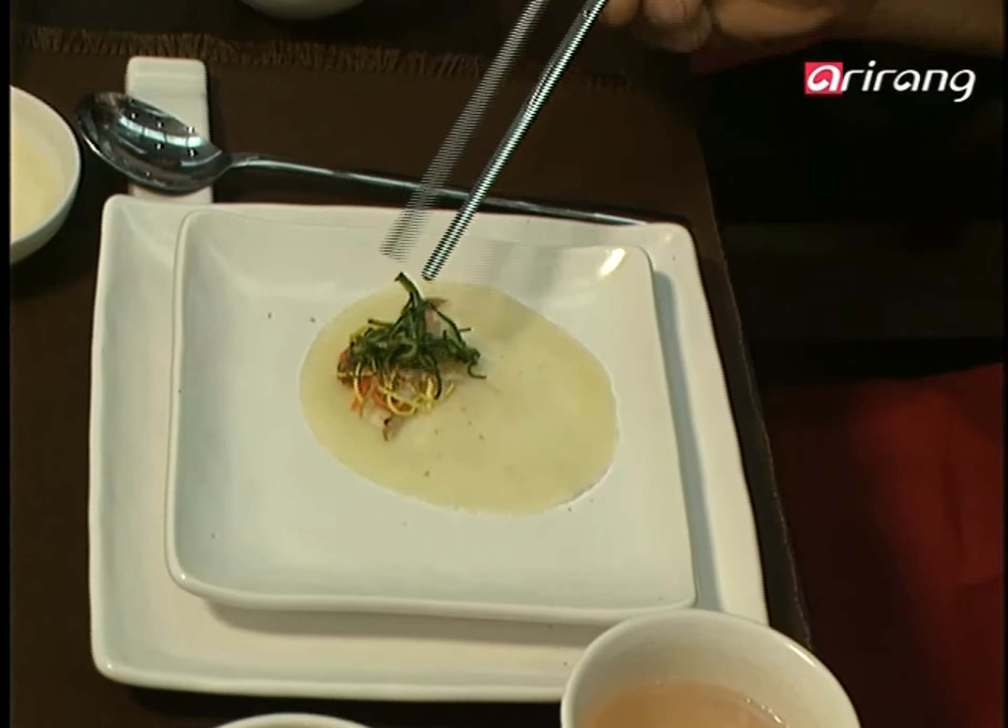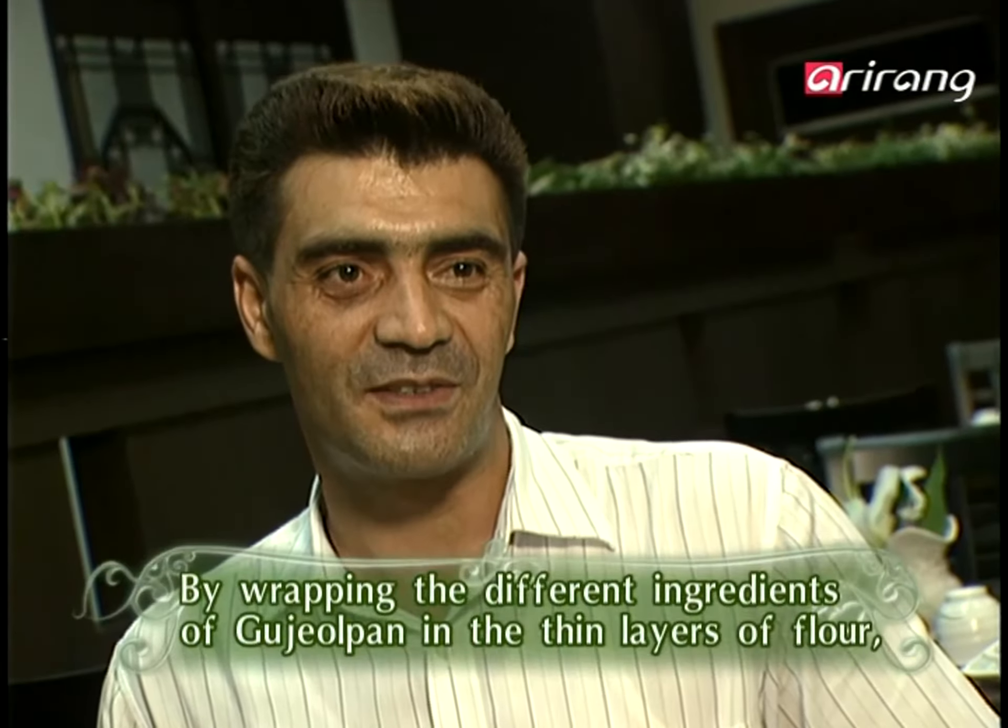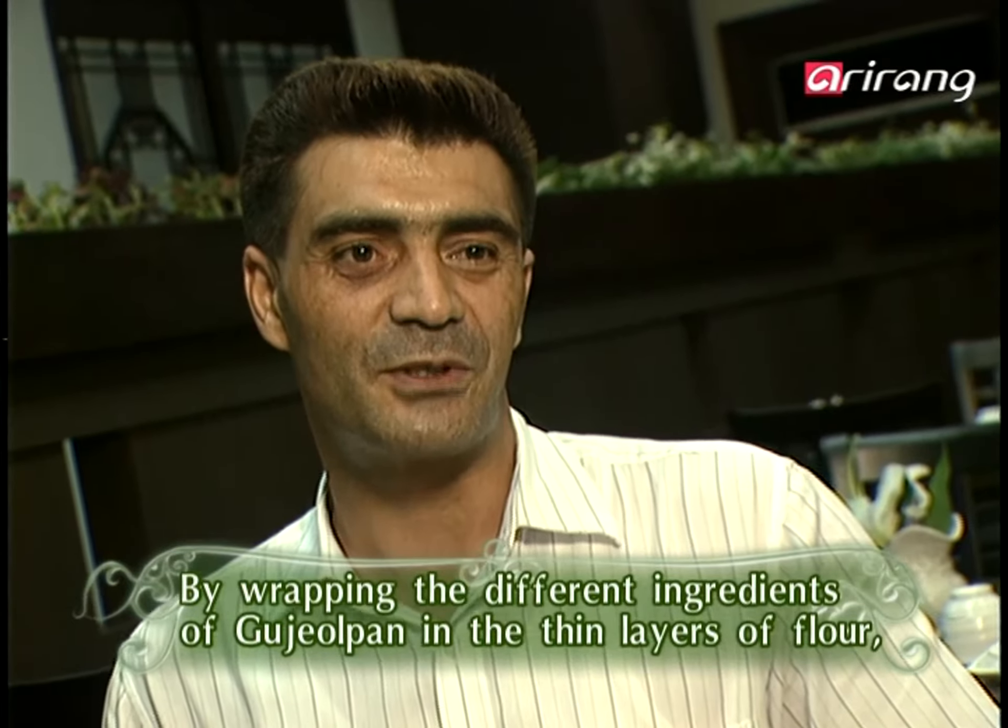Customers start digging in, eager to taste the food. They wrap up the nine ingredients to experience the perfect culinary harmony. It was a good taste.